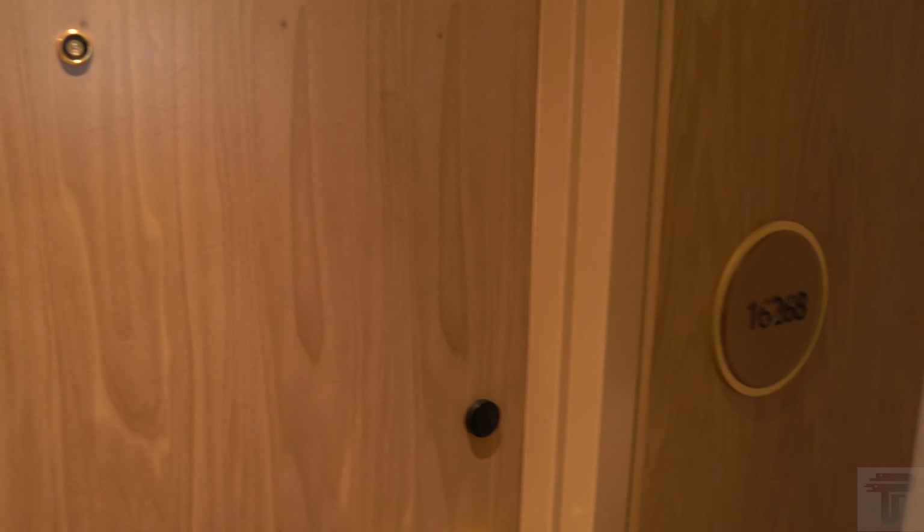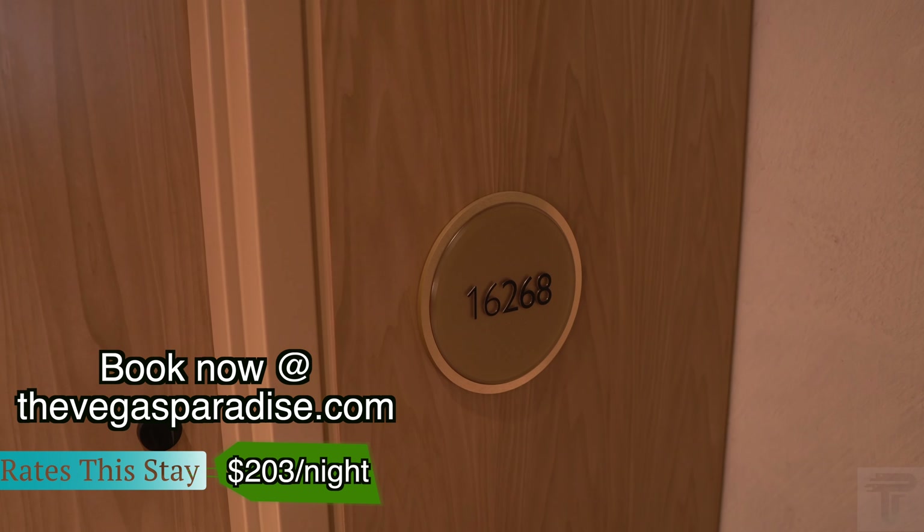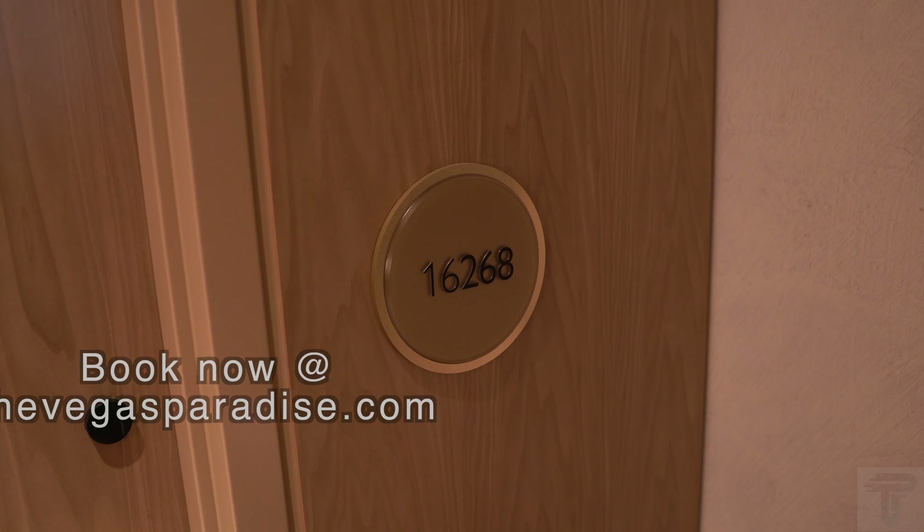What's going on everybody! Today we are at Resorts World, going to do a room tour of the strip view premium king in room 1628 in the Conrad Tower. Let's check it out.